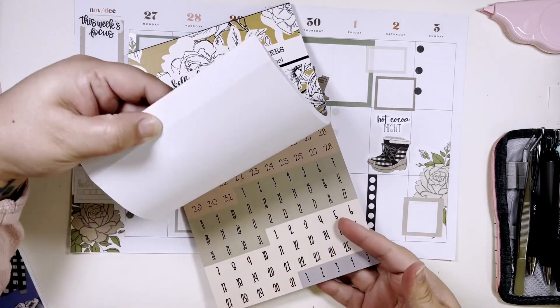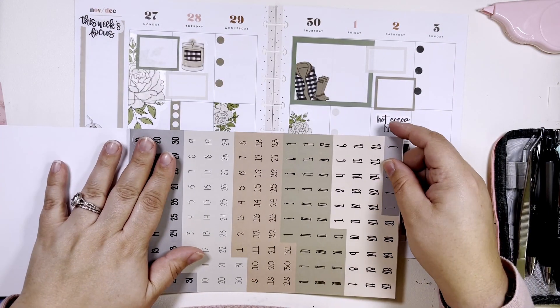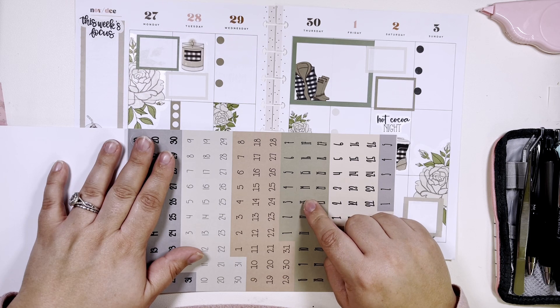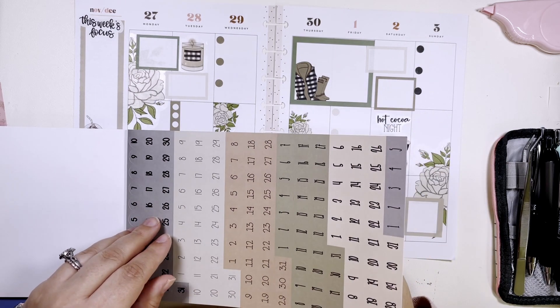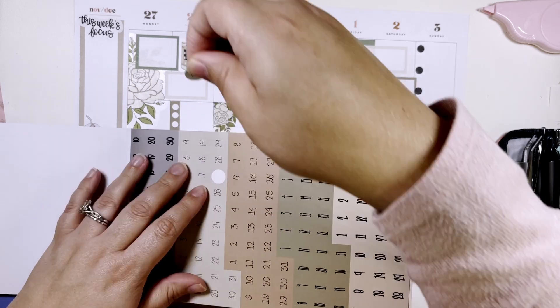Bring out Date Basics Volume 3, and I think I might do this light green — is this big enough?